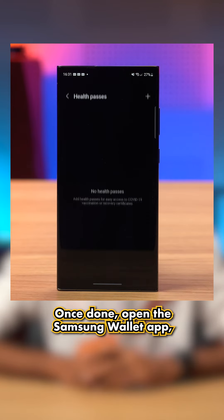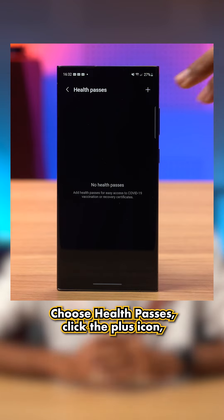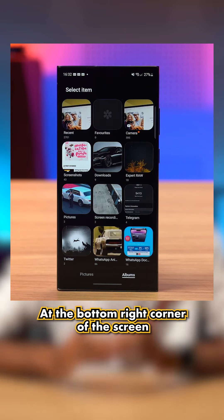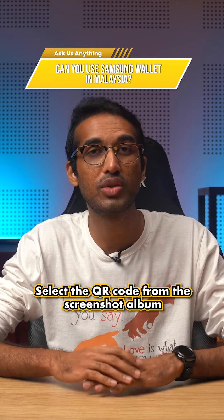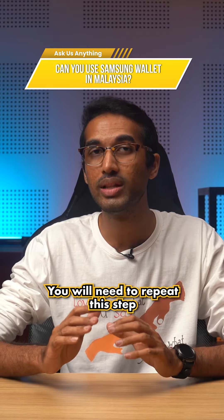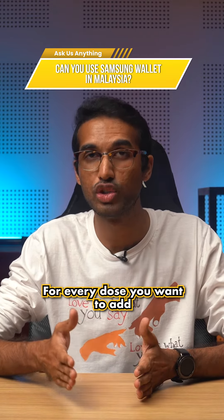Once that, open the Samsung Wallet app, choose health passes, click the plus icon, and choose the gallery option at the bottom right corner of the screen. Select the QR code from the screenshot album and the certificate for that dose will be added. You will need to repeat this step for every dose you want to add.